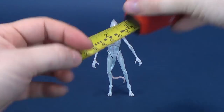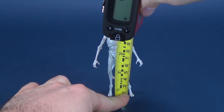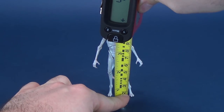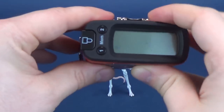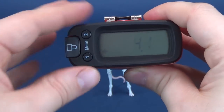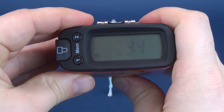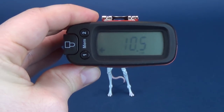Even though this is probably not going to be how you're going to display the Neomorph, we're still going to stand it straight up to figure out how tall the figure stands. Taking the tape measure to the very top of its head, the Neomorph stands at about 4.1 inches in height — 10.5 centimeters tall.